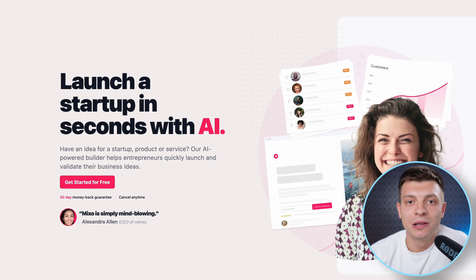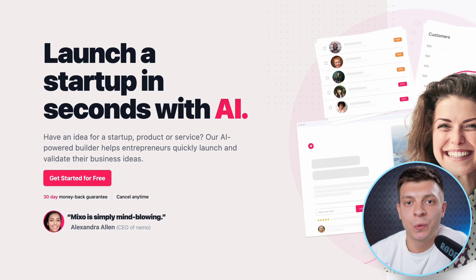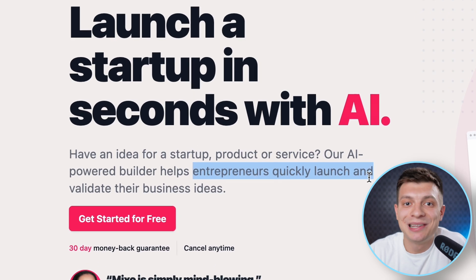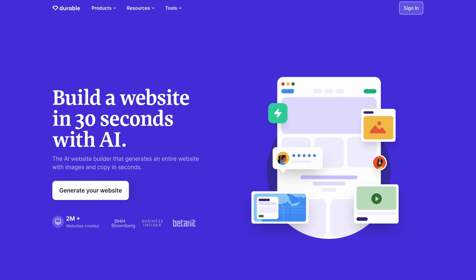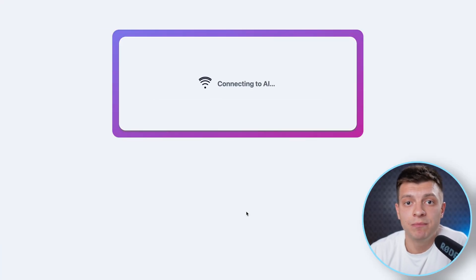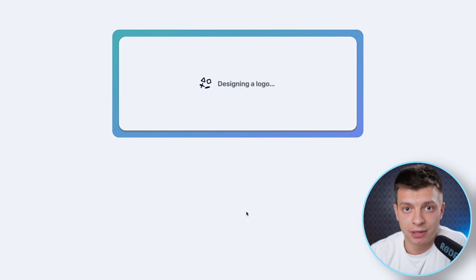Tool number seven on our list is Mixo.io — launch a startup in seconds with AI. They claim to help entrepreneurs quickly launch and validate their business ideas. Basically, this is a site builder, very similar to Durable.com which I showed in a previous video, but this one seems to be a little bit cheaper. The idea is the same: you put in your startup idea, click generate site, and AI builds a ready-to-use site template for you.